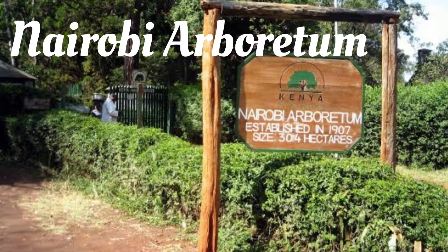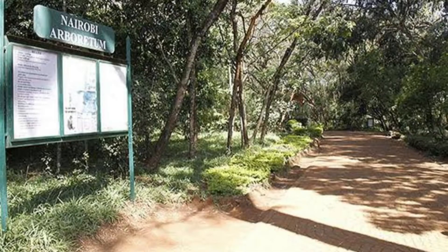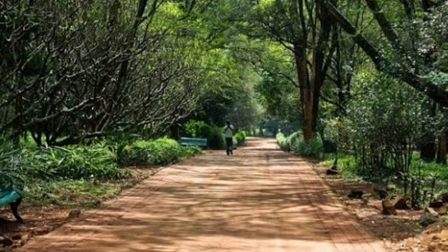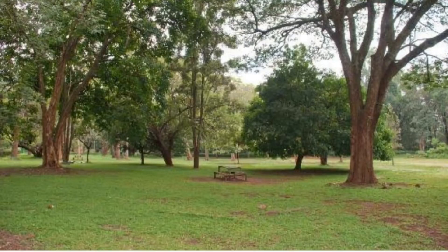Nairobi Arboretum is located on Status Road, Kilimani. It is a popular recreational park for residents who want to hold a picnic, take long walks, or simply meditate. Larger groups visit for team building activities while lovebirds enjoy the tranquility in the serene environment. The entry fee is 65 shillings for adults and 27 shillings for kids.